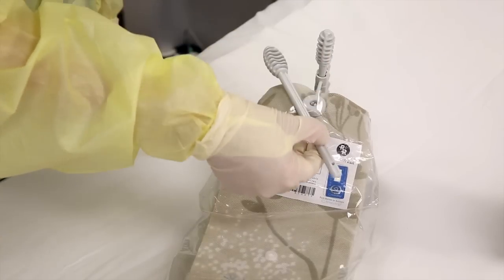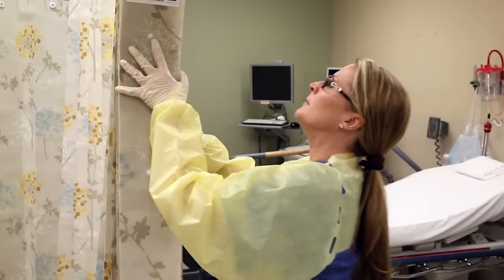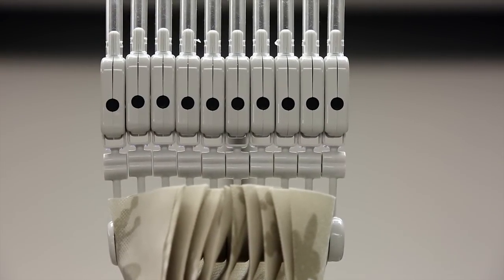Now simply remove the loose key from the package. When gathering the old curtain, make sure the black dots are facing forward and the rods are not twisted before inserting the key to release the curtain.